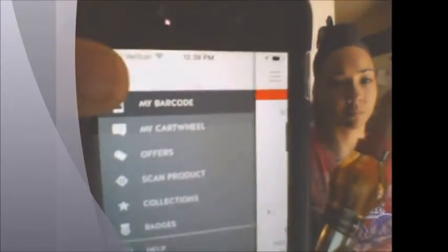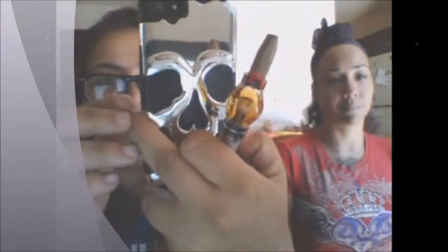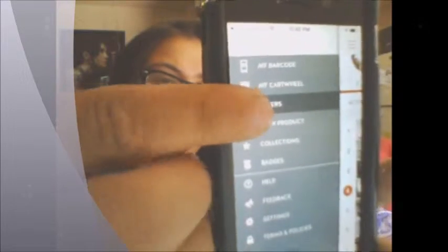Going over the menus: you have 'My Barcode,' 'My Cartwheel' which shows your stats — your savings, what you've done — and 'Friends,' where you can link friends to your Cartwheel. Most of these are my Facebook friends. It tells you who's using Cartwheel, what they've discounted, how much they've saved. My friend Amanda saved $78.34 — that's dope! So you get to see their progress as well.